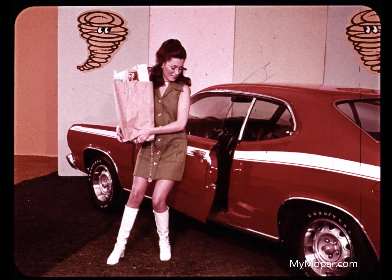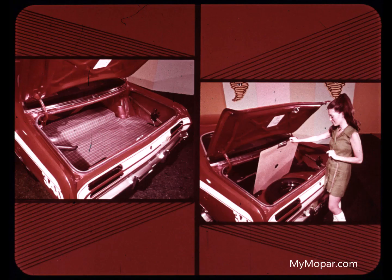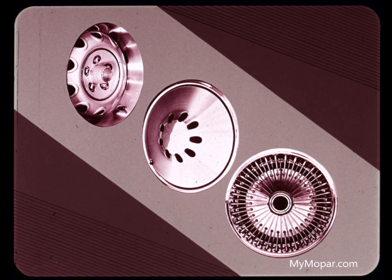New for 1971: you can lock the doors without using the key — just push the lock plunger and slam the door. A warning buzzer reminds you if you leave the key in the ignition. The spare is hidden so it can't interfere with that big trunk, which has 15.9 cubic feet capacity in Duster and 14 cubic feet in Valiant.